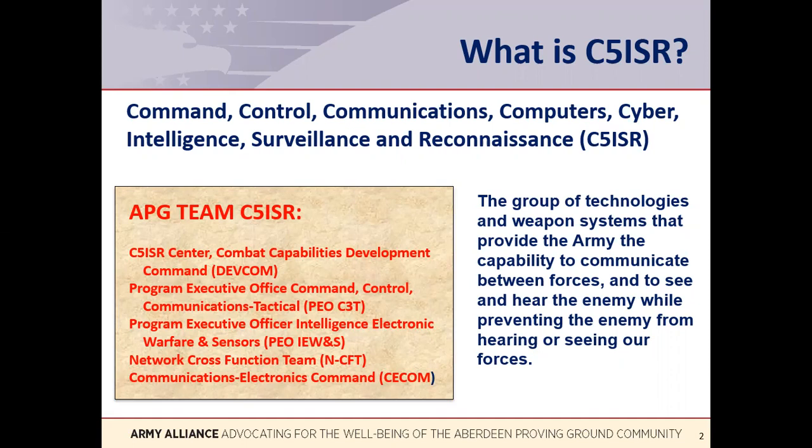C5ISR includes battlefield networks and computers, radios, antennas, GPS, intelligence and decision-making tools, radars, sensors, and electronic jamming systems. Some C5ISR weapon systems are standalone systems, such as a handheld radio. Other systems are integrated into tanks, airplanes, and helicopters.